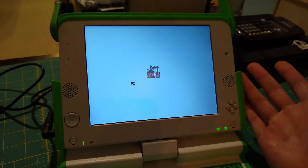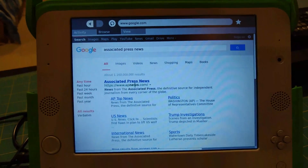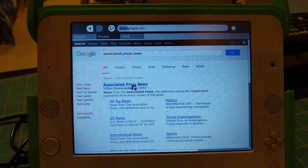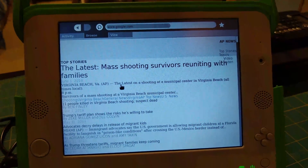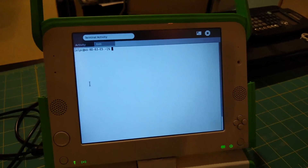A basic web browser is also included. It's dated, so some web content won't open correctly and you can forget about video streaming. But if you're just trying to look up the latest news or read a Wikipedia article, it's responsive enough for that. If you can't stand using Sugar, a terminal application is also included, so you can just knock everything out through Bash if that's more your speed.